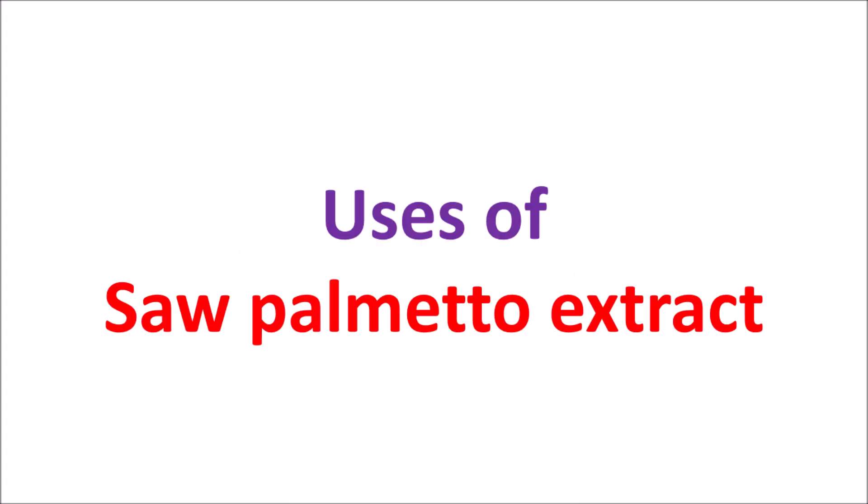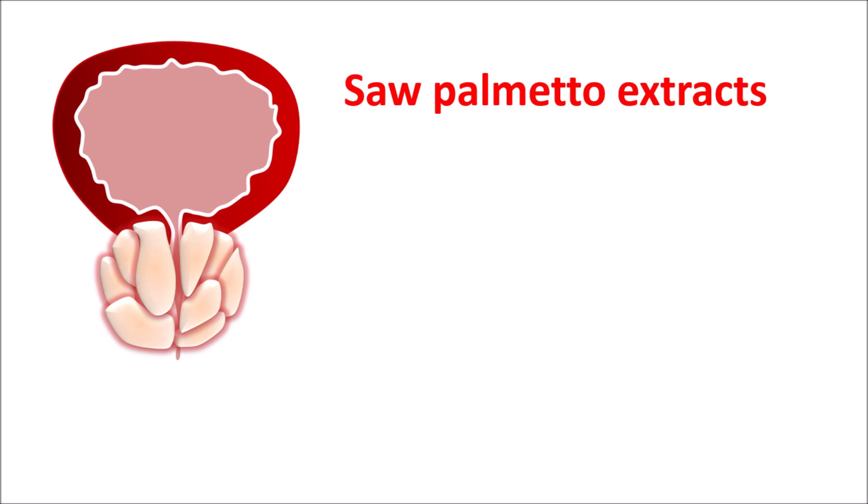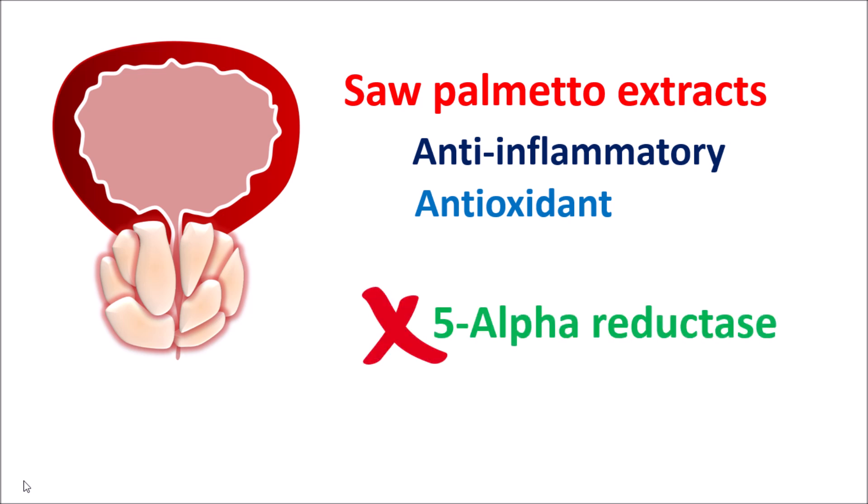First, let us see the uses of Saw Palmetto extract. Saw Palmetto plays a key role in the management of benign prostatic hyperplasia. It improves the symptoms of BPH through several actions. It has anti-inflammatory properties which reduce inflammation in the prostate gland, and it also produces antioxidant properties, thereby reducing oxidative damage. One of its main actions is to inhibit the activity of the 5-alpha reductase enzyme,